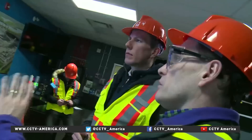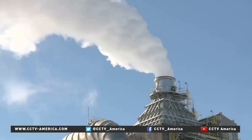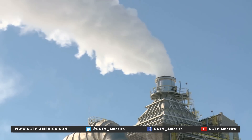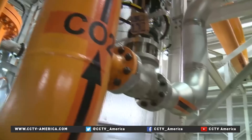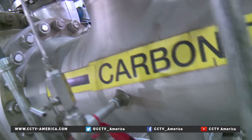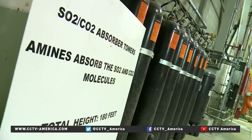Every aspect of the entire operation is controlled right out of the control room here. The Boundary Dam power plant in Saskatchewan is home to the world's first working clean coal technology. Thanks to a process called carbon capture and storage, 90% of carbon dioxide and 100% of sulfur can be secured and stopped from entering the atmosphere.